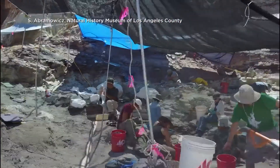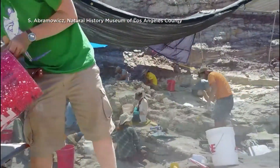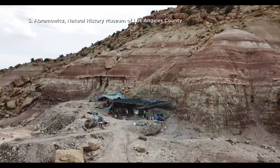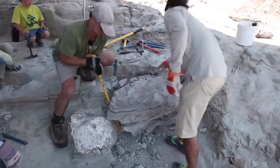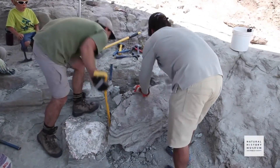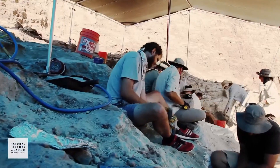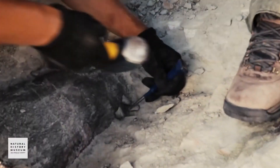When paleontologists set out to find Jurassic fossils in the badlands of Utah back in 2007, they weren't sure what to expect. But buried in what was a riverbed 150 million years ago was something so rare. It kept the team from the Natural History Museum of Los Angeles County's Dinosaur Institute coming back for more than a decade.